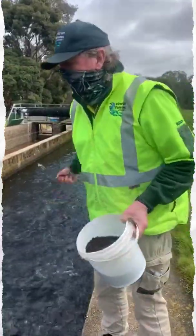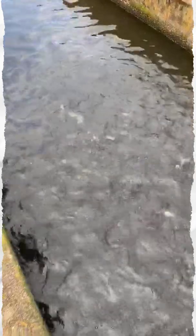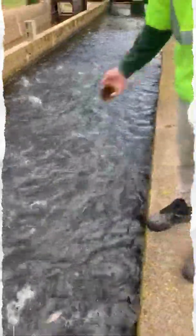Here we have rainbow trout. These guys will be conditioned for family fishing fish — it's still school holiday time. They are 12 months old today, and these ones will actually be at about 200 grams and will be ready for the upcoming school holidays.